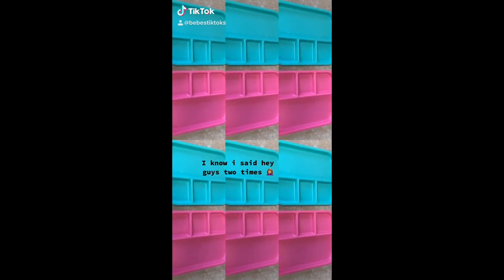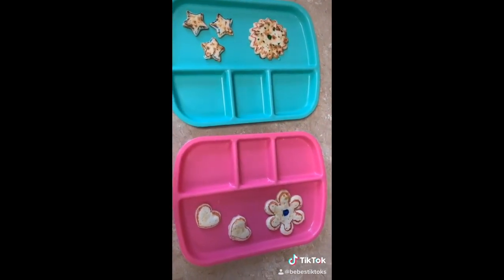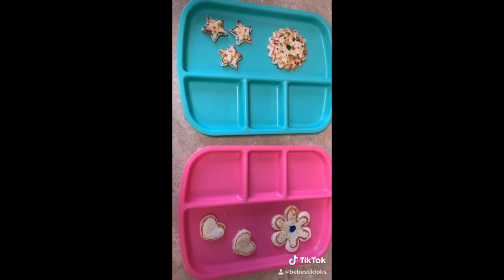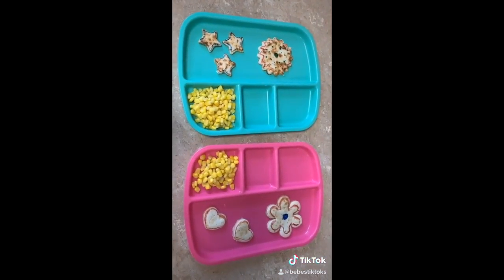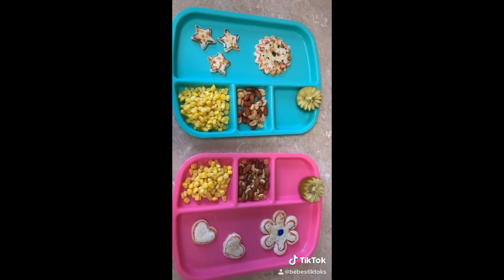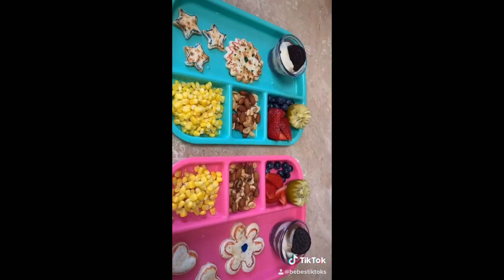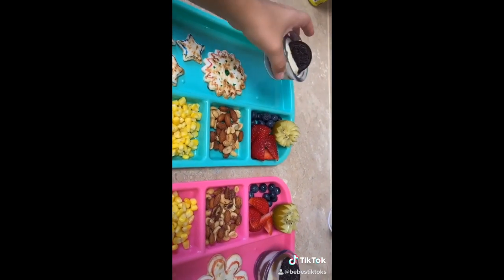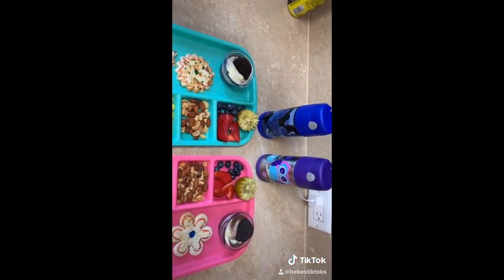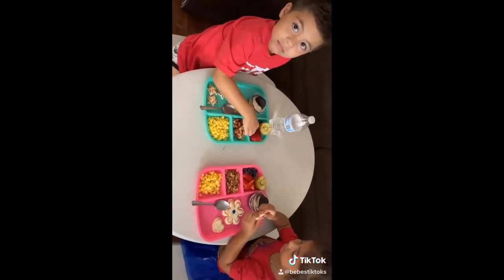Hey guys, it's lunch time! First we just have some quesadillas and they are filled with cheese — I just topped them off with a little bit of edible markers for decoration. They're going to have some corn — I gave my son a lot because he loves corn. Some mixed nuts, some kiwi, and I also put some blueberries and strawberries as well. And lastly they're just going to have a little pudding cup, but they will not be able to touch it until they finish their food. And in their little cups they're having water.